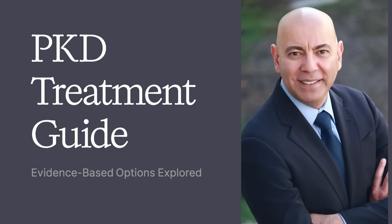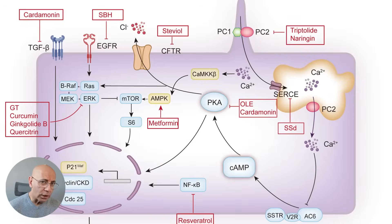What if I told you that there is an FDA-approved medication that can delay kidney failure by years, but most PKD or polycystic kidney disease patients don't know if they qualify? Treatment for polycystic kidney disease has transformed in just the last decade. We actually have targeted therapies that slow cyst growth, advanced dialysis options that fit your lifestyle, and transplant outcomes that are better than ever.